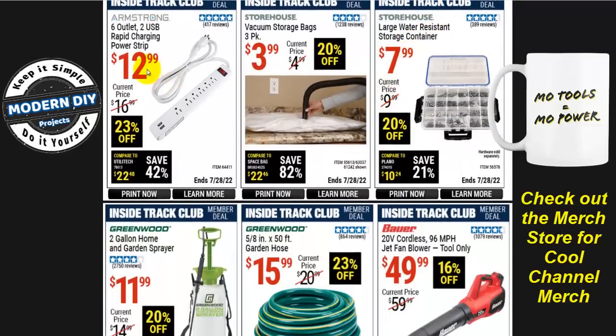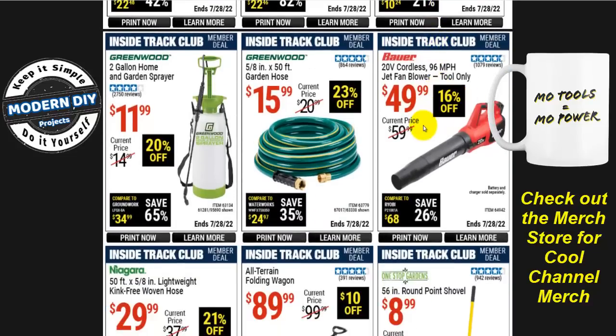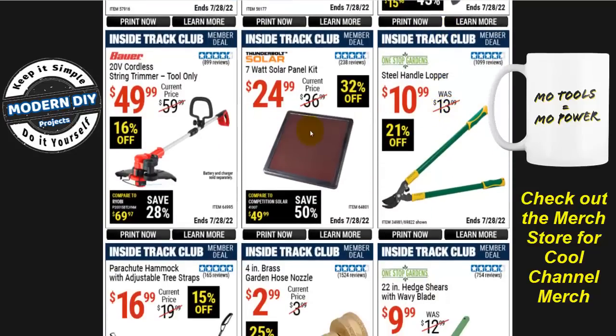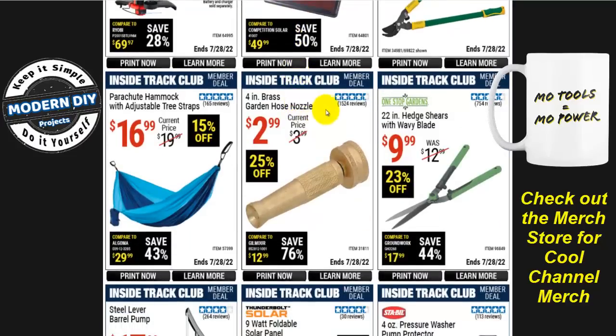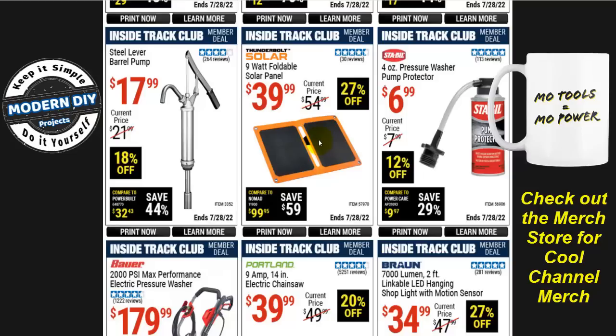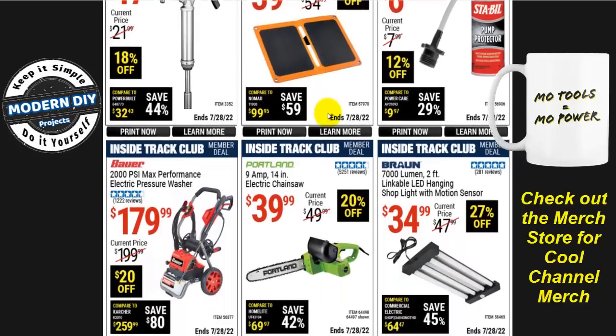There's a power strip for $13, and a large water-resistant storage container for $8 to keep your doodads organized. The Bauer jet fan blower tool-only is $50 — keep in mind you'll need to add another $20-$40 for a battery and charger, so factor that in. There's also a 7-watt solar panel kit for $25, some yard maintenance items, and a 9-watt folding solar panel. The 40-dollar folding two-piece solar panel kit gives you choices depending on your needs.